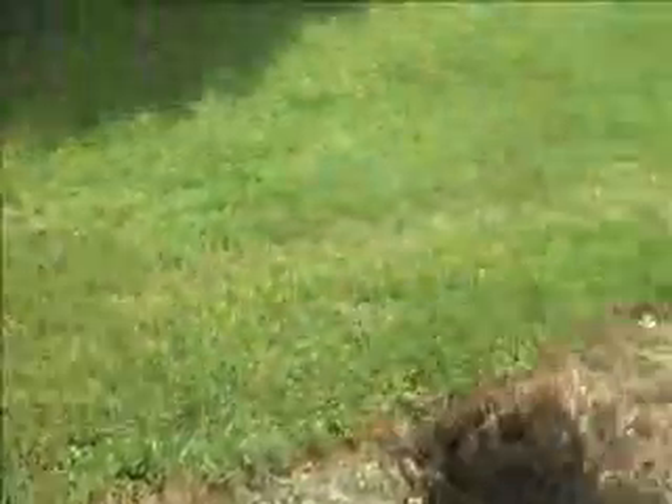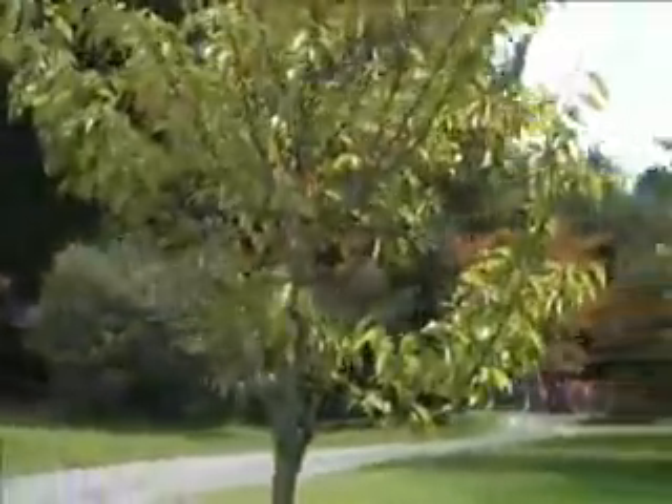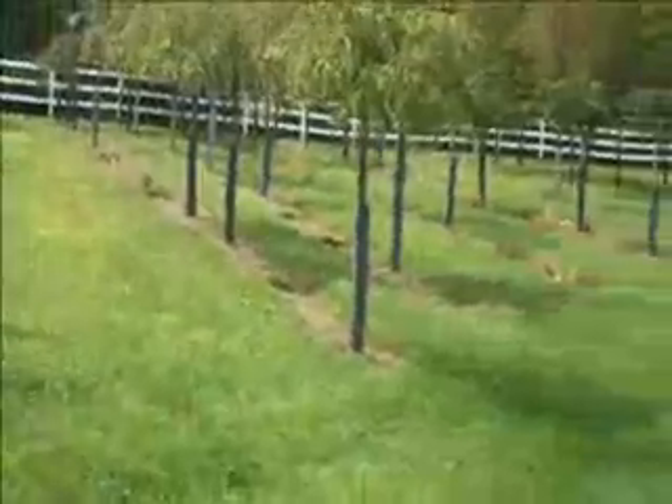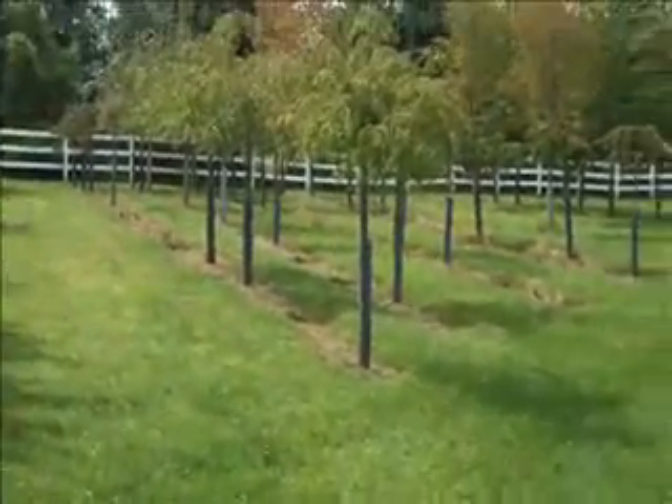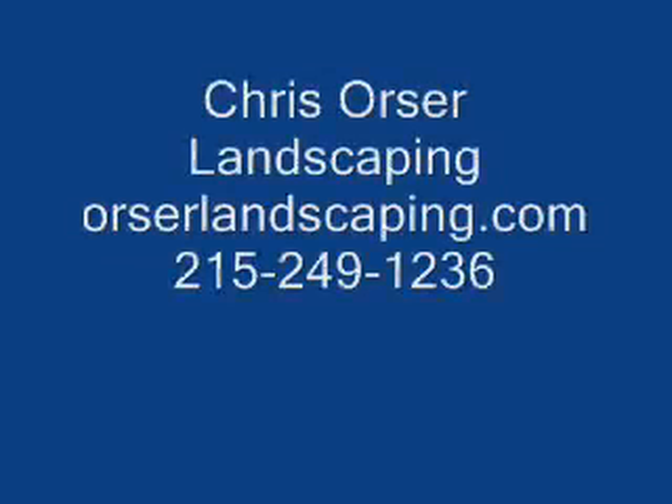Some smaller ones here, really nice looking trees. So if you want some cherry trees or any other information on plants, trees, shrubs, or perennials, call Chris Orser Landscaping at 215-249-1236 or visit us at www.orserlandscaping.com. Thank you.